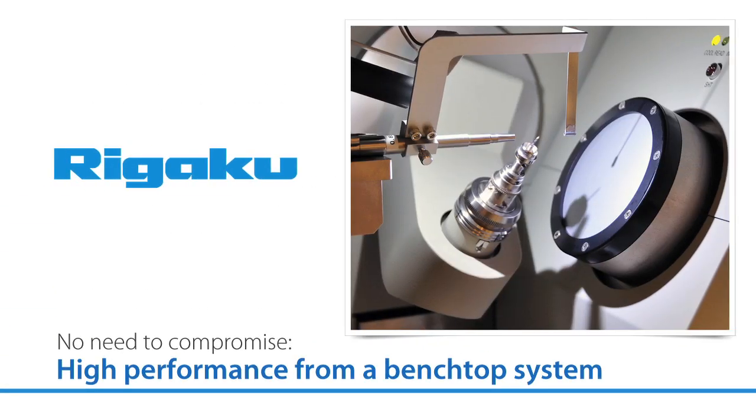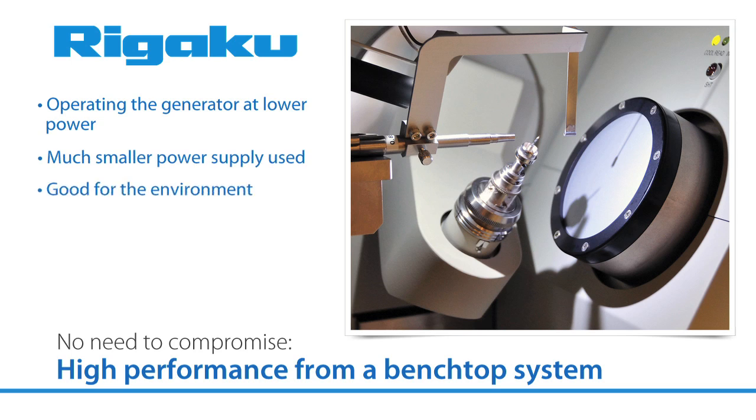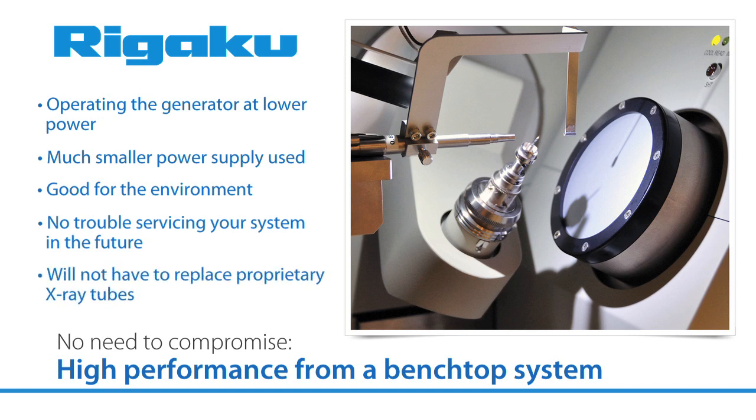Rigaku was able to reduce the size of the system by combining a lower power generator with a special optic to produce a high x-ray flux at the sample. The five-fold reduction of power usage is of course good for the environment, but it cannot be overstated that the use of a standard off-the-shelf x-ray tube means that you will have no trouble servicing your system in the future, nor will you have to worry about the cost and complications of replacing a proprietary x-ray tube.